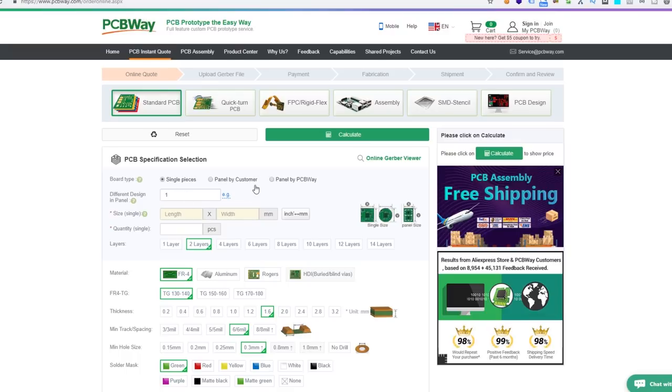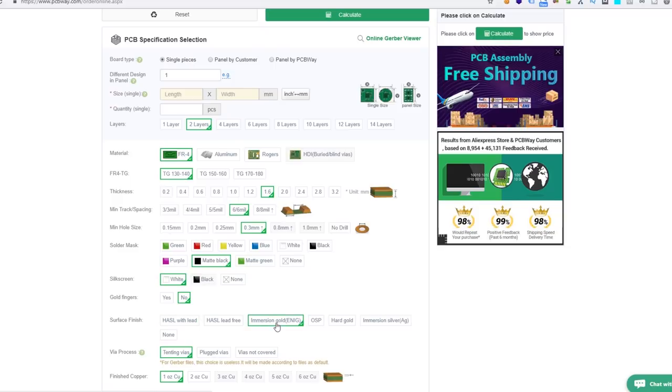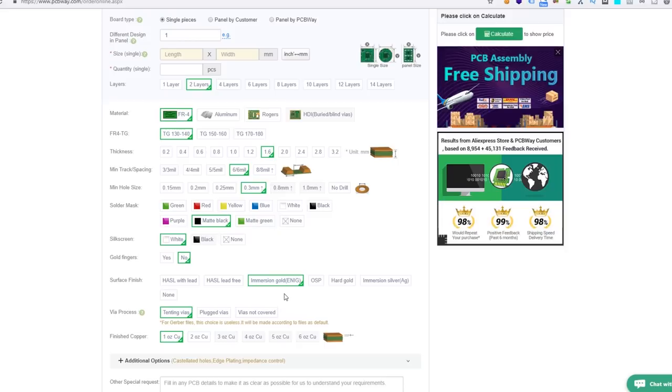If you go to the instant quote page you have a wealth of information and options at your fingertips — from the size of your PCB, the layers, the material, thickness — and this is where you can set your various colours. This is where you can choose your awesome matte black, white silk screen, and immersion gold ENIG which just makes it look amazing. It looks like they're also at the moment of recording offering free shipping, so you would upload your Gerbers, get your quote, and within a week or two depending on your shipping option you would have your finished PCBs.